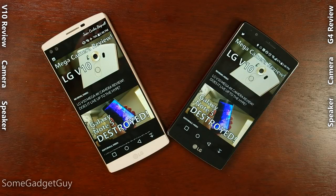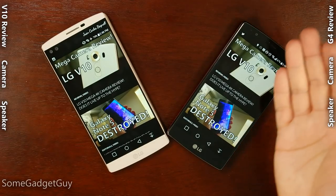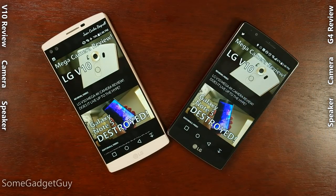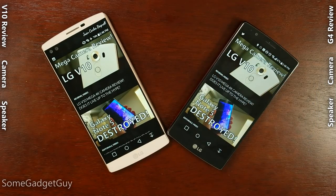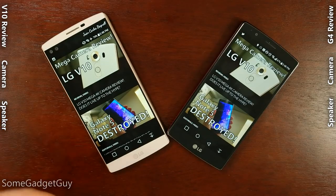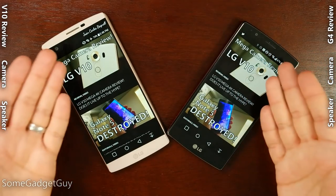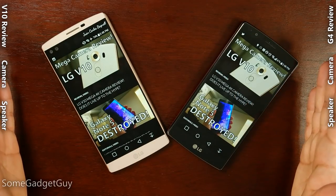Hey Gadget Groupies, we've got another comparison for you today as we check out the differences between the LG V10 and the LG G4. Now this is not going to be one of my fight for blood punch, punch, punch, punch, punch kinds of comparisons, as we would expect the newer LG to be a little bit nicer than the older LG. And this is also a completely new product line for LG — this is not a direct competitor against the G4.